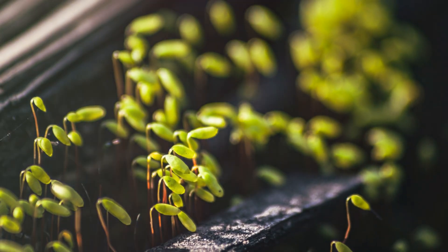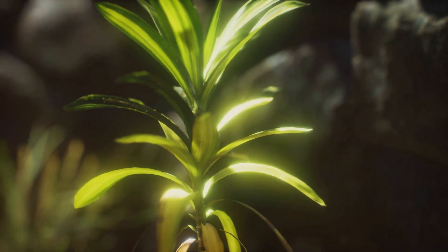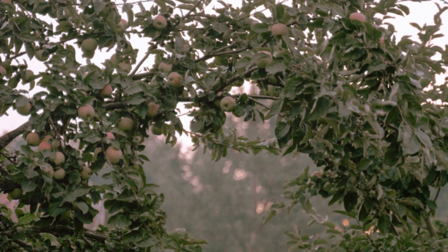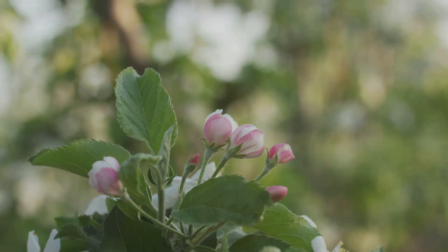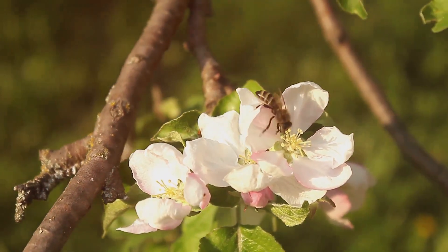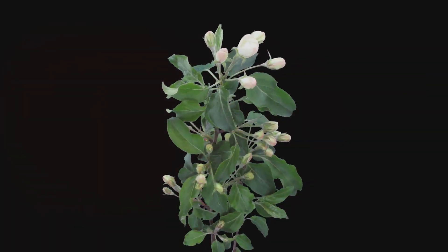The sprout grows taller and stronger, reaching for the sunlight. It grows leaves to soak up the sun's energy. Soon it's a young apple tree. As the tree grows bigger and bigger, beautiful pink and white flowers bloom. The flowers attract buzzing bees that carry pollen from flower to flower. This helps the flowers turn into apples.